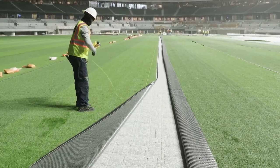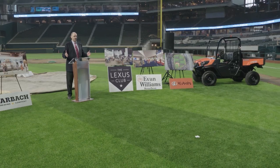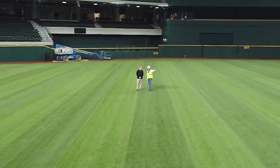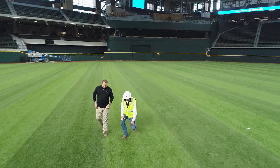We are thrilled to have the Shaw surface on this field. We went to all the manufacturers on the synthetic side and said, 'Listen, we're not even going to consider this unless you can deliver to us the best playing surface in major league baseball.' It's looking great — it's really close right now.